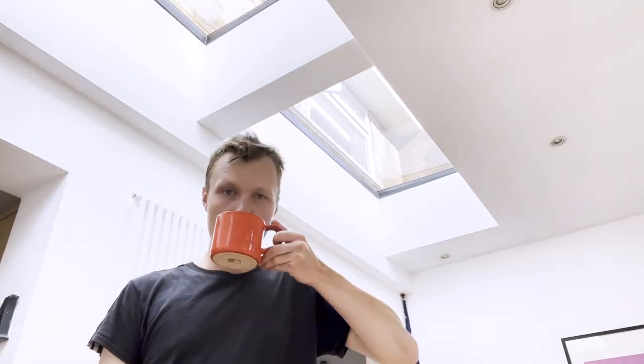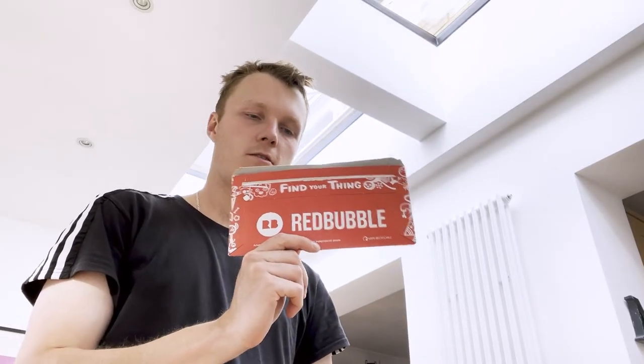Hey, Mr. Skids. George here. Got my treat through my letterbox today. Ordered these a week or so ago — Redbubble stickers.